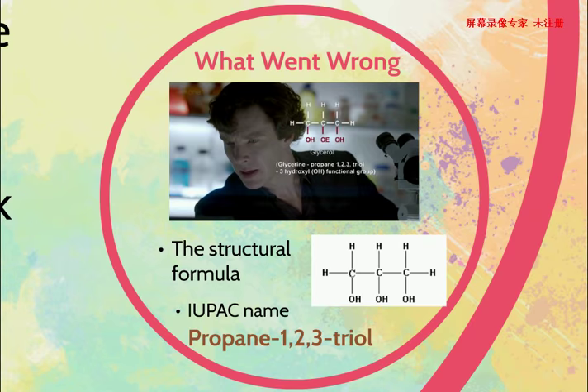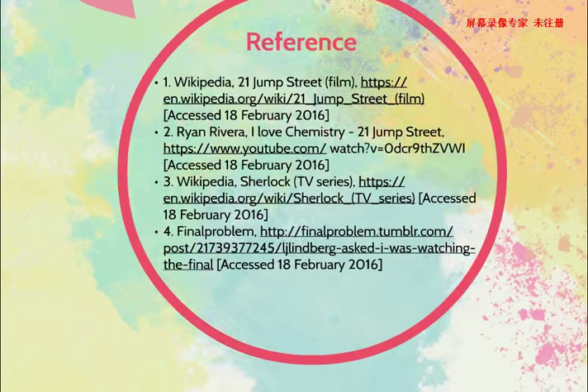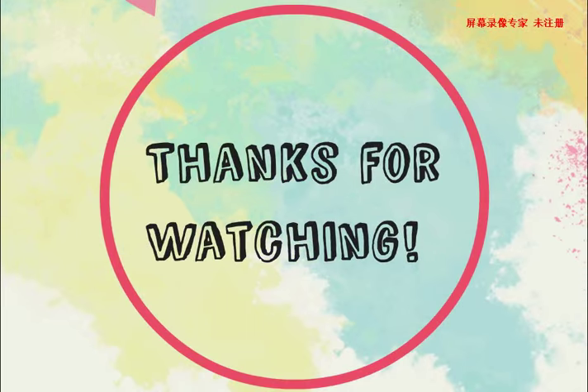So that's all for my presentation. Here are the references. Thanks for watching.